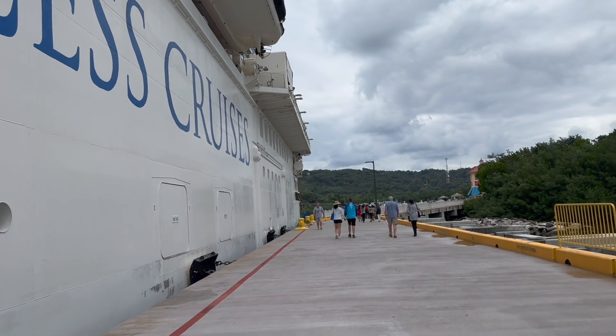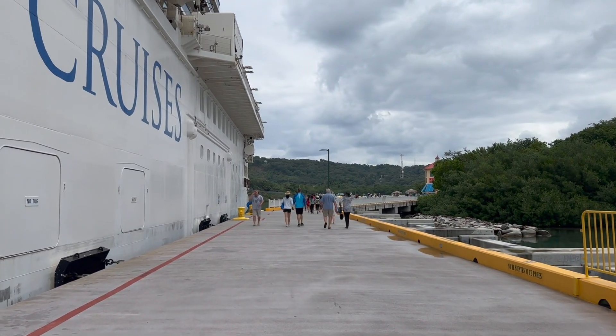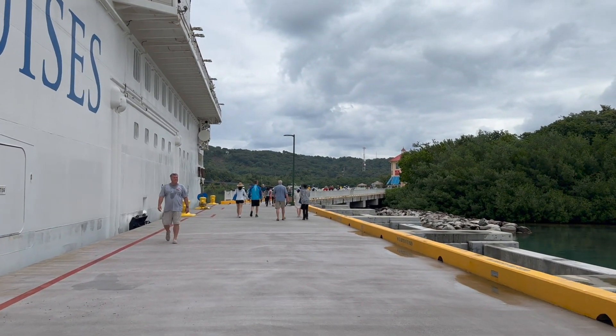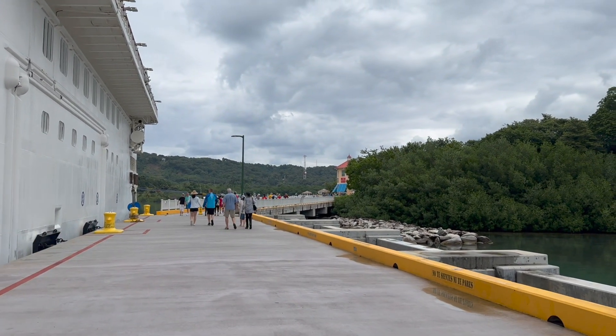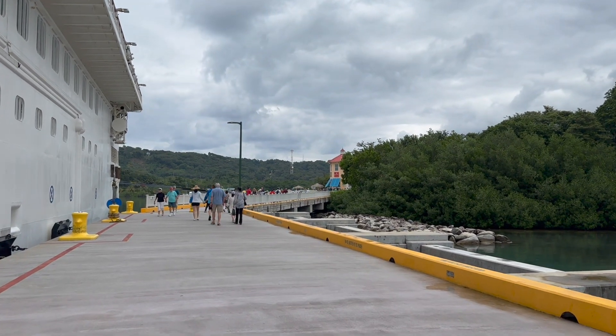There is another port, another dock here in Roatan, where other cruise lines dock. I've been there many times. It's an older dock. They have improved the facilities there. However, there's not a lot at that particular dock to do, so you would have to take an excursion from there.